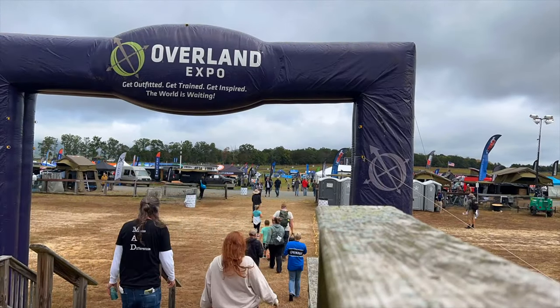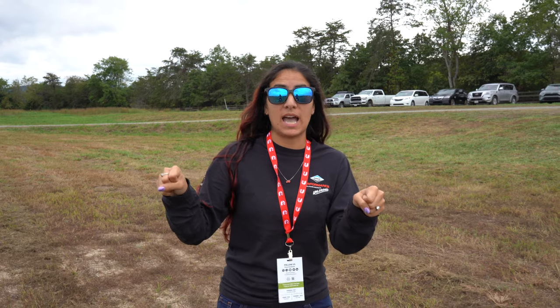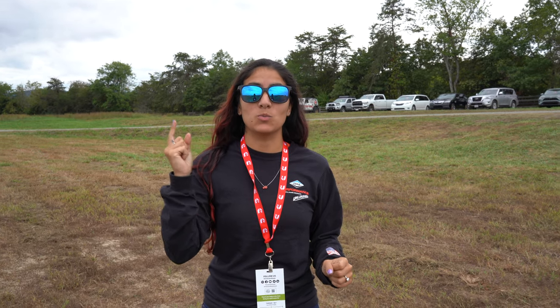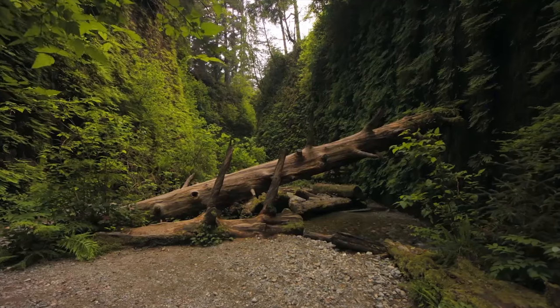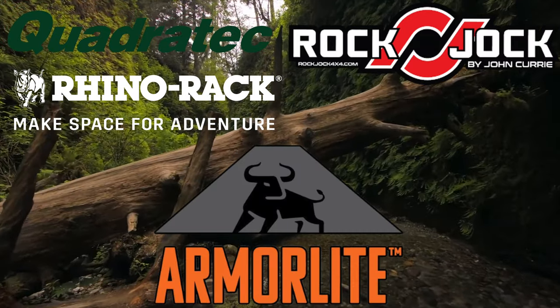Welcome back to another video. We are here in Virginia for the weekend for Overland Expo East 2021 in Arrington, Virginia. We're checking out different overland setups, different campers, different toppers, all sorts of stuff. We'll be reviewing and showing you a bunch of different campers today — anything you bumper pull or gooseneck pull. Special thank you to our sponsors: Quadratech, Rock Jock, Rhino Rack, Armor Light, and Deep Sleep.